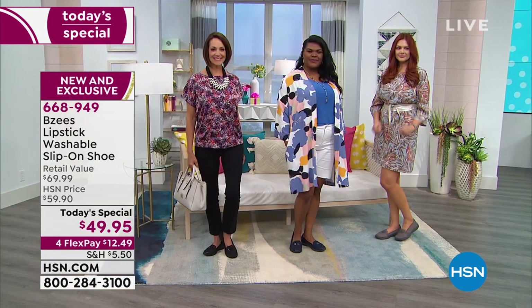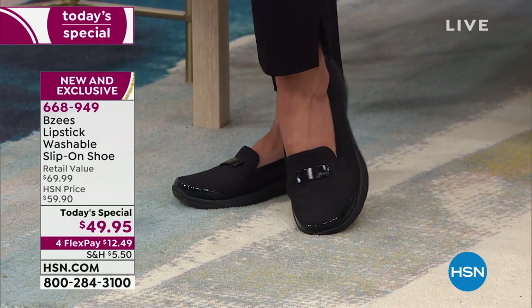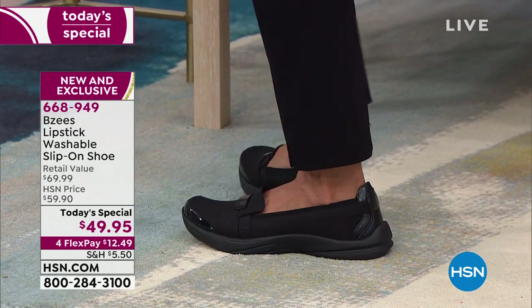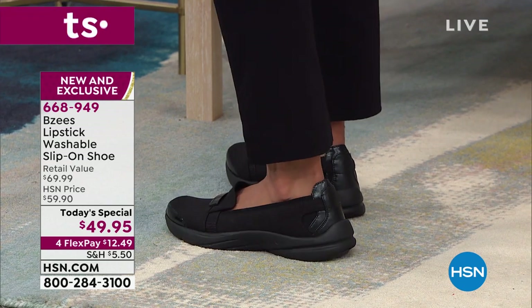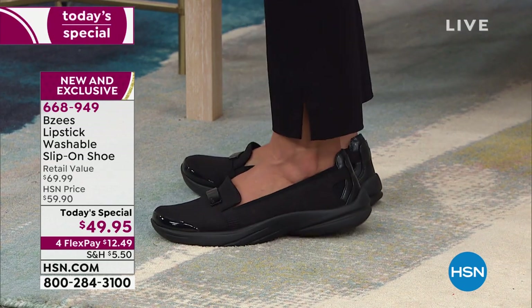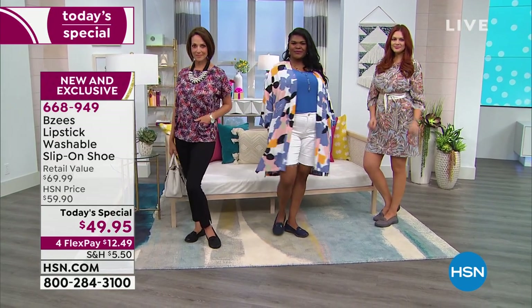That one looks like it's the navy, and we also have it in the black. Look at the details — this is every detail including a metallic front. What you can't see is all of the customized fit on the inside, all of that incredible comfort from BZs. This is an exclusive design here at HSN.